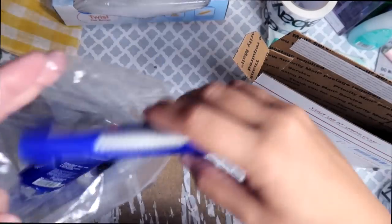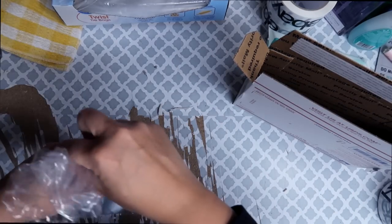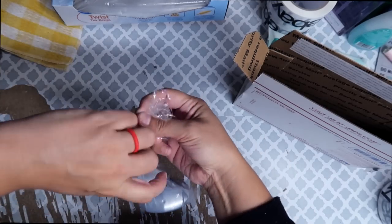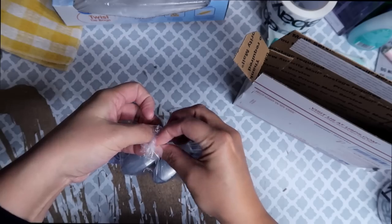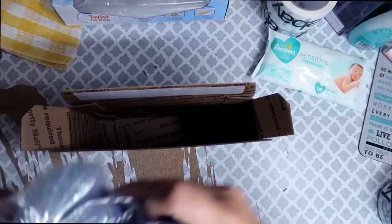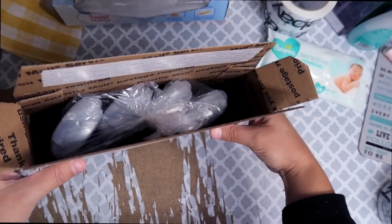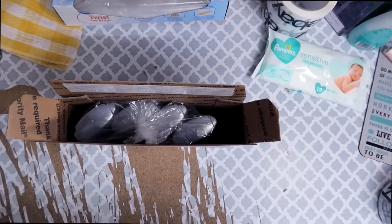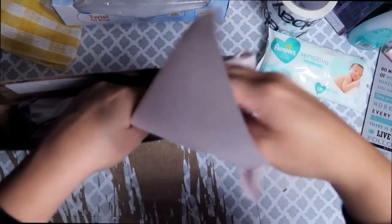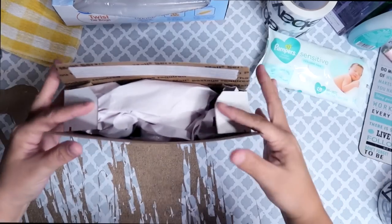Because deodorants can be messy, I always bag anything that can potentially leak, spill, break, or do some sort of a mess upon delivery. So I'm bagging all four of them in a bag together and just tying it shut, then slipping the whole thing into this box. There is still some room in this box, and movement is the enemy when shipping items like this. So I want to fill all that dead space with some packaging paper, because the less an item can move, the less likely it is to break.